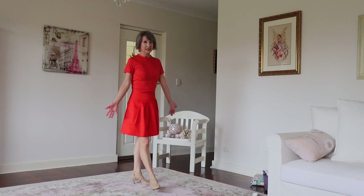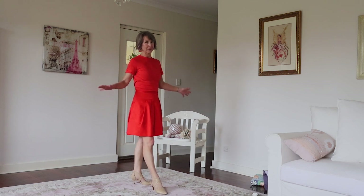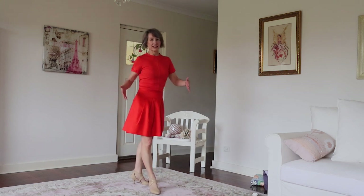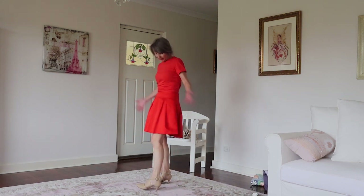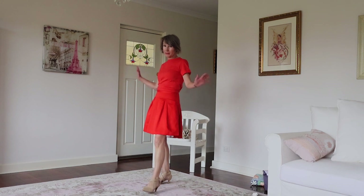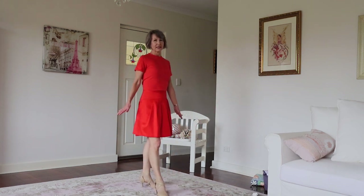$20 later it fits me perfectly. Because I bought it in an op shop it cost me hardly anything, and with the tailoring it probably cost me $40 altogether — whereas if I'd bought it brand new it would probably be $160. It's amazing what tailors can do.